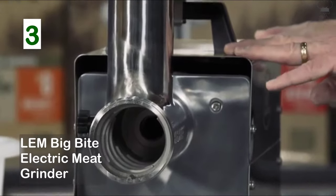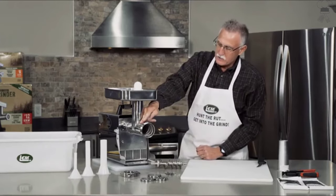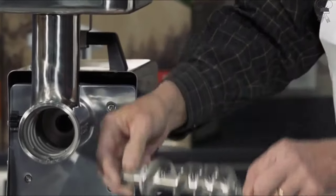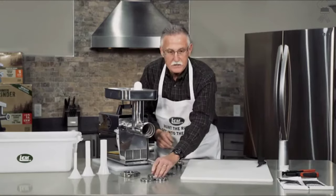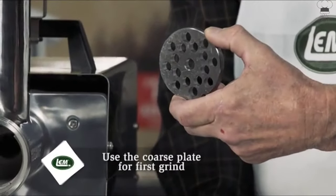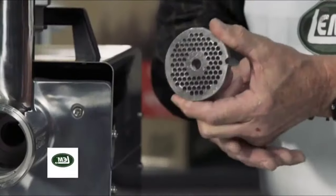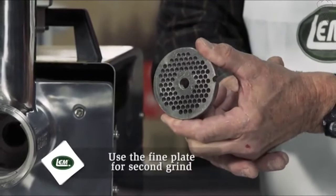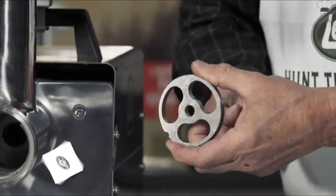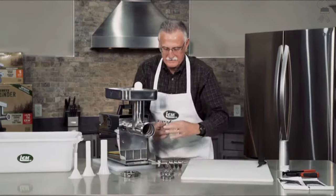LEM Stainless Steel Big Bite Electric Meat Grinder. Features a modernized brushed steel finish that minimizes fingerprints. The rifling pattern in the head pushes meat forward with less user interaction. All stainless steel motor housing, all metal gears with roller bearings, and a heavy duty handle for easy moving. Runs on 110 volt with a permanently lubricated motor with improved grease formulation to reduce motor noise. Includes a built-in circuit breaker, stainless steel knife head, auger, and large meat pan.